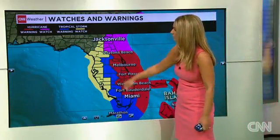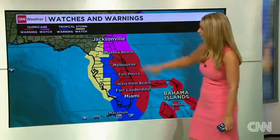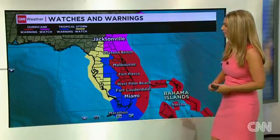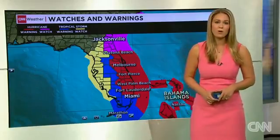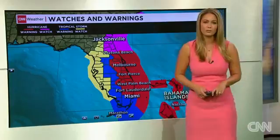This is new: we've added tropical storm watches for the west coast of Florida, shown in bright yellow. Also still those hurricane warnings in place from Daytona Beach down through Broward County, as well as hurricane watches for north portions of Florida. Of course, we'll continue to watch it — you can track with us anytime on CNN.com/hurricane.